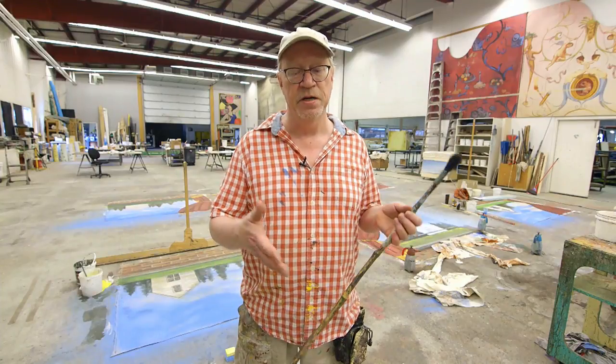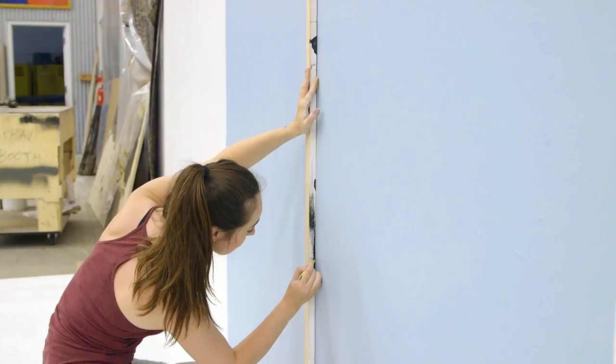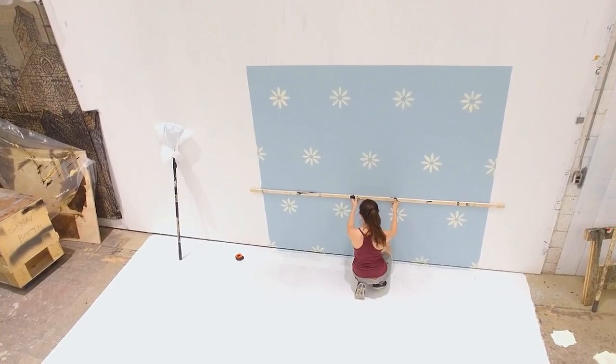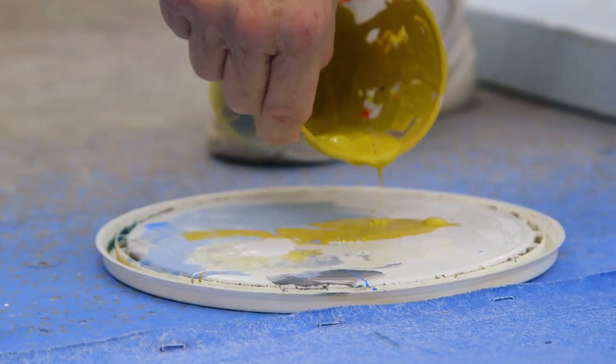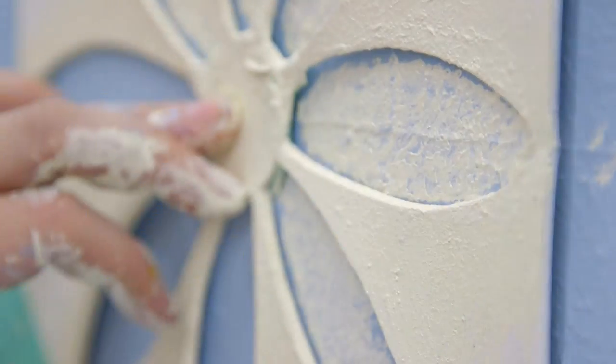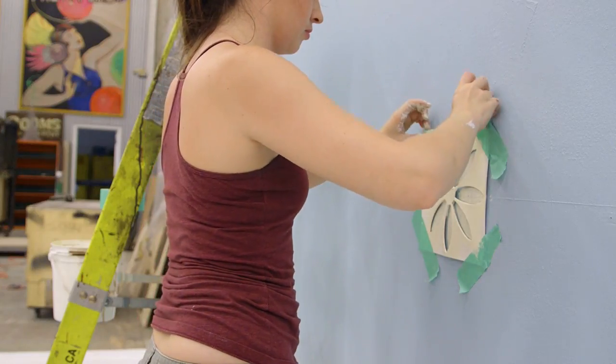We lead them through the gridding up of the image, resizing it, drawing it in charcoal, and then they're asked to mix their own colors. We're really giving them what we're expected to do for the theatre.